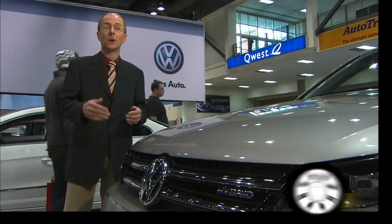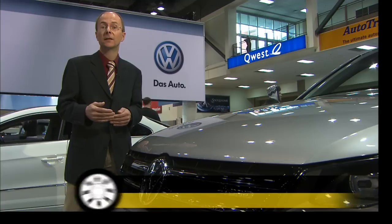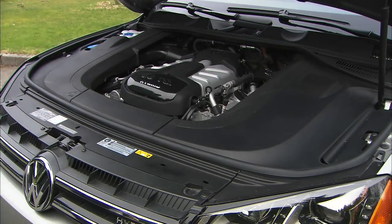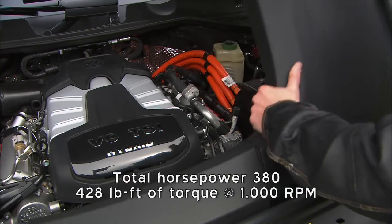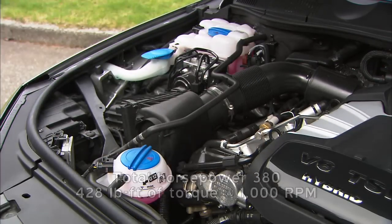They wanted to have an option for customers for whom, for whatever reason, a diesel engine is not an option. And quite an option it is. With a 3-liter V6, it's the world's first supercharged hybrid system. Combined with a 47-horse electric motor, total power is 380 horsepower.